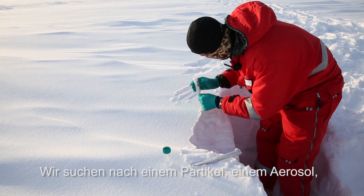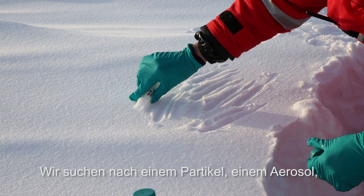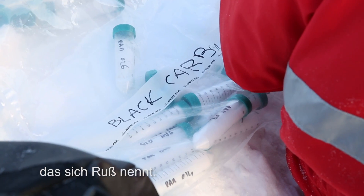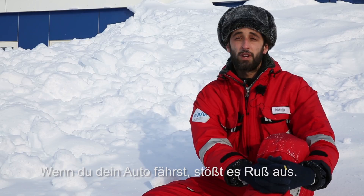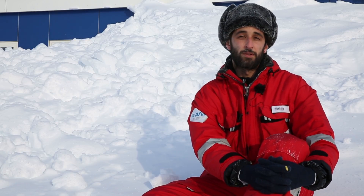We are looking for some particles, some aerosol, which is called black carbon. It is emitted by combustion of forest fires, for example, but also human activity. When you drive your car, you emit black carbon particles.